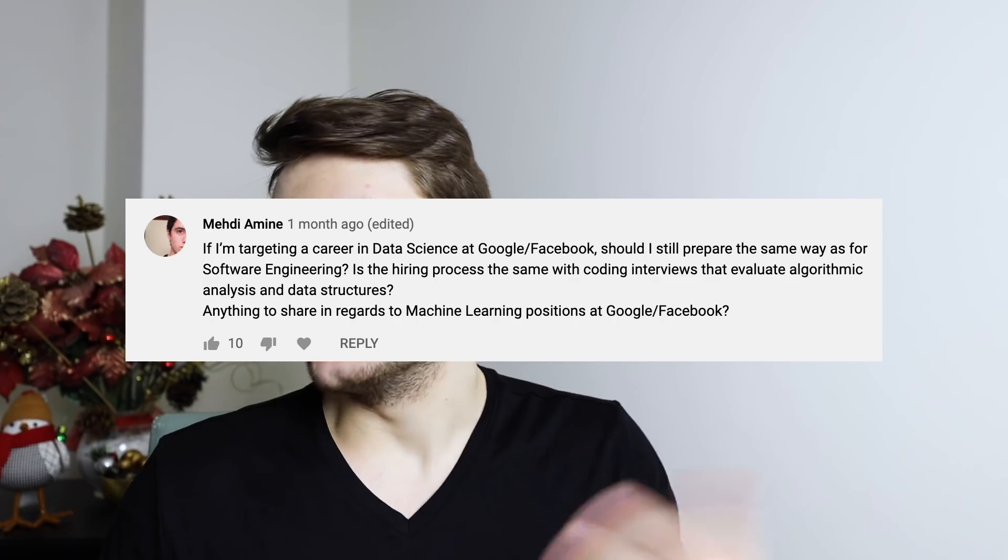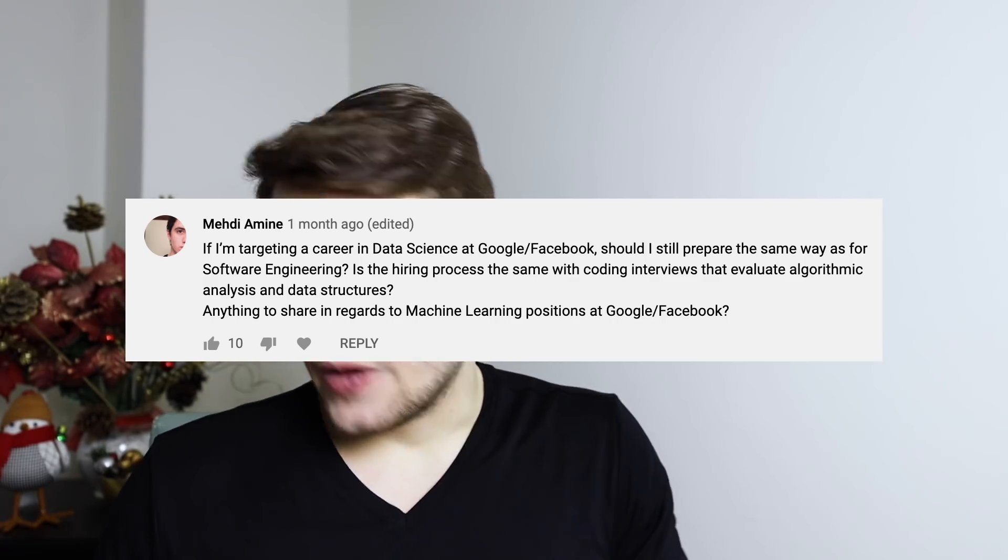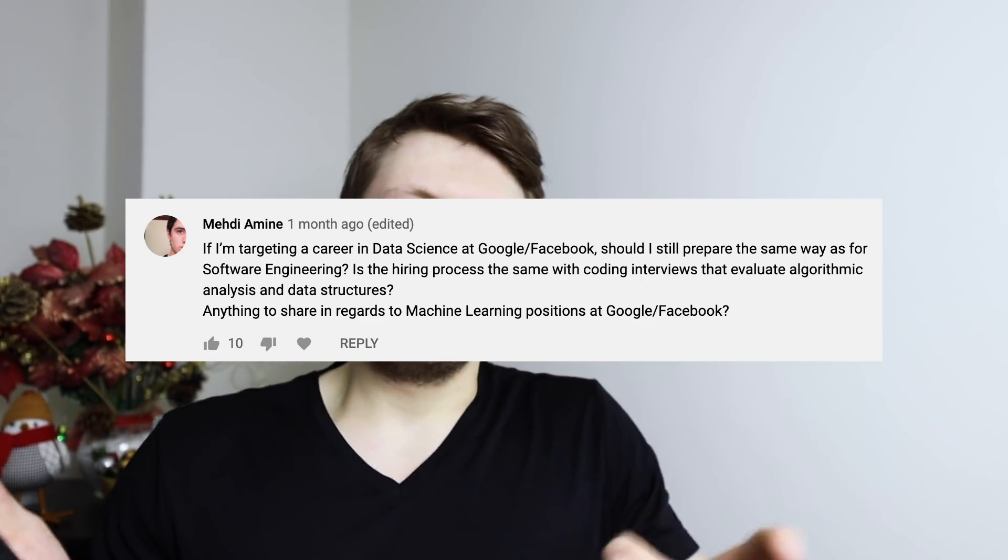If I'm targeting a career in data science at Google or Facebook, should I still prepare like a software engineer — will they test me on algorithms and data structures? I'm no expert in this, so take everything with a grain of caution. As far as I know, candidates interviewing for data science or machine learning positions at Google and Facebook will have one or two interviews just like normal software engineering interviews with algorithm problems, but then three or four more interviews focused on data science or machine learning. I'd certainly double-check with your recruiters or an actual data scientist at these companies.